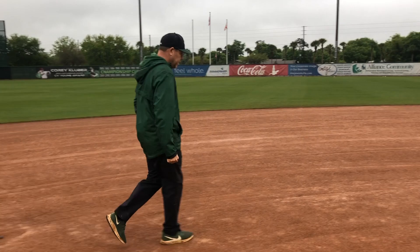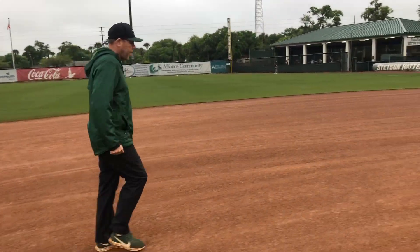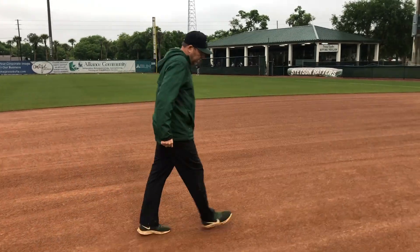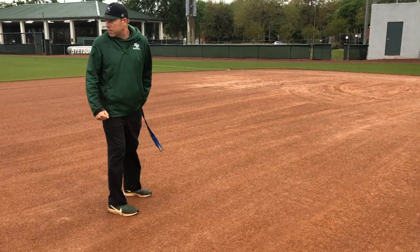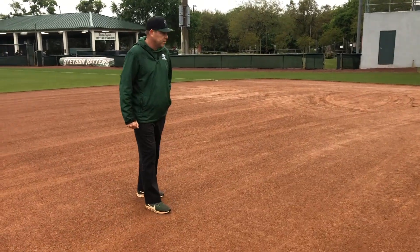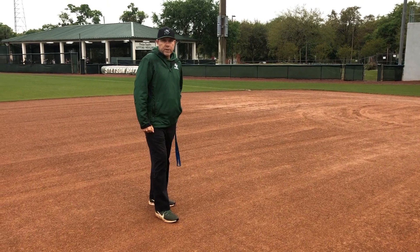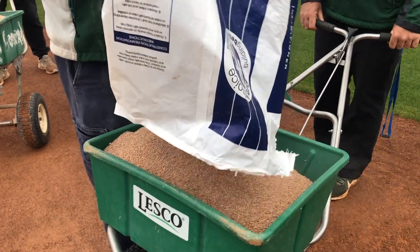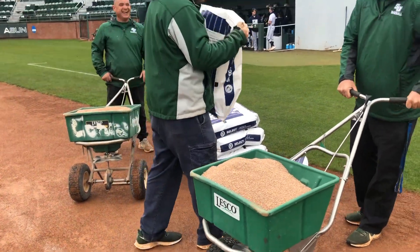Keep coming around second here. Same thing. So this right here, to me, this is a baseball field that's going to be safe to play on today. And we'll figure out the second game later.